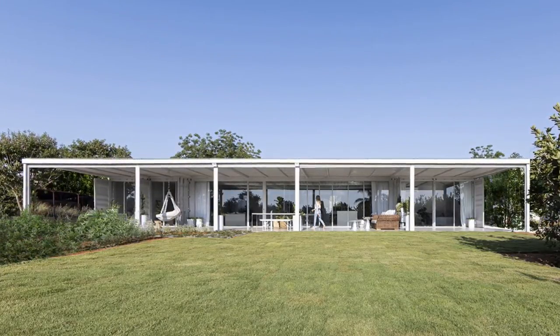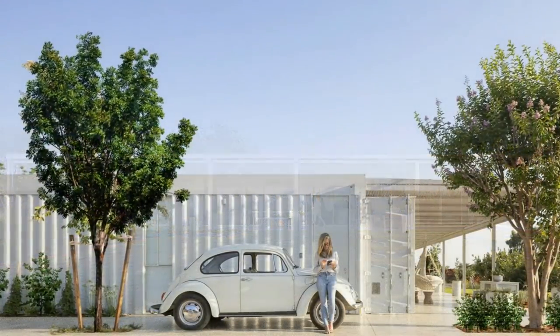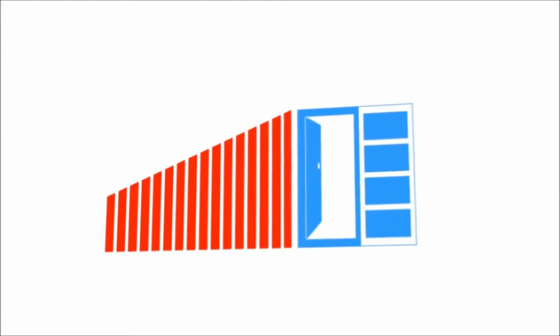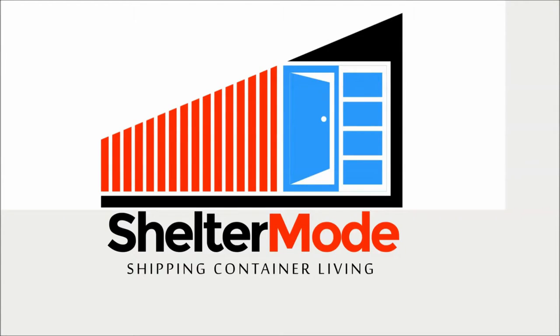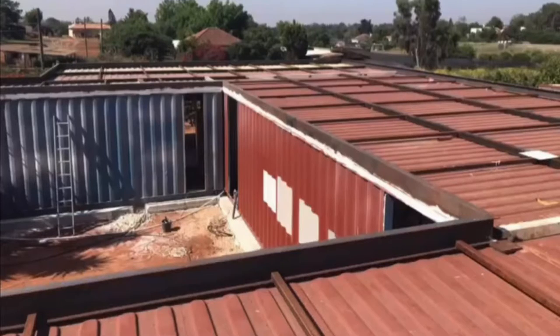In this video we present a crisp white modern family home built with shipping containers in Israel. This home is built using eight shipping containers sitting on a concrete raft foundation in a courtyard layout.